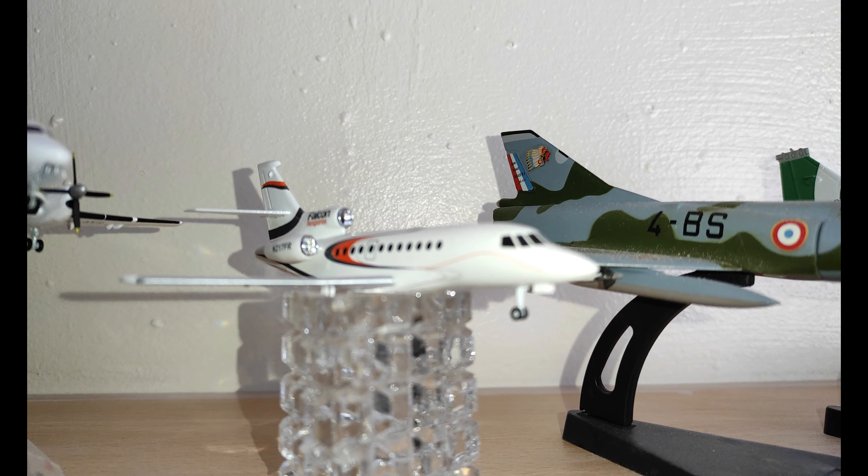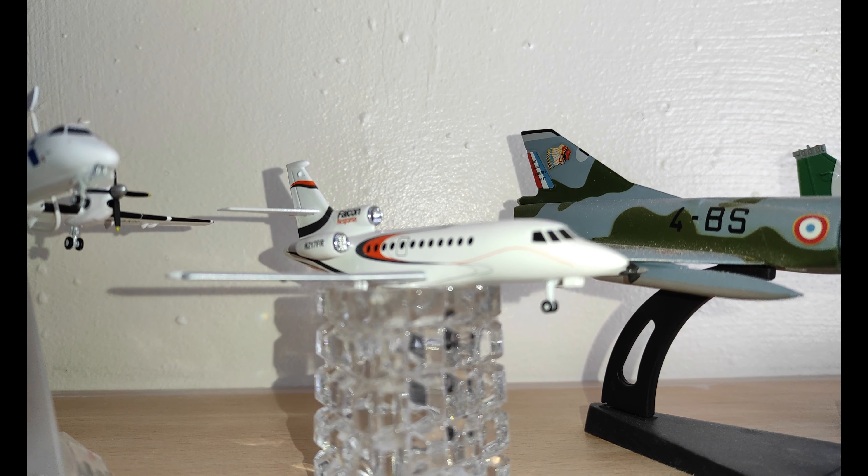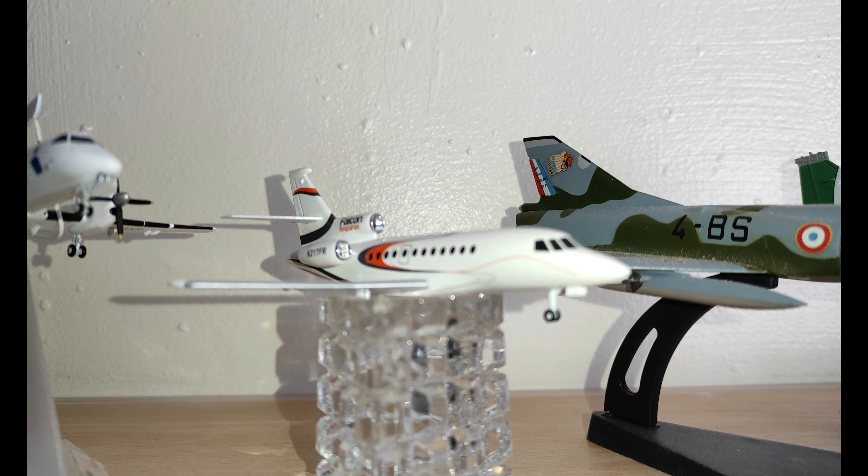Next is the Falcon 20, and this plane's role is to do all the electronic warfare jamming.